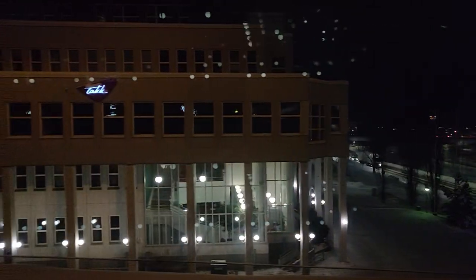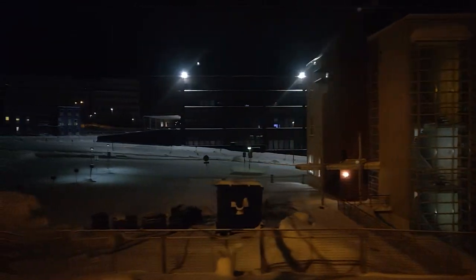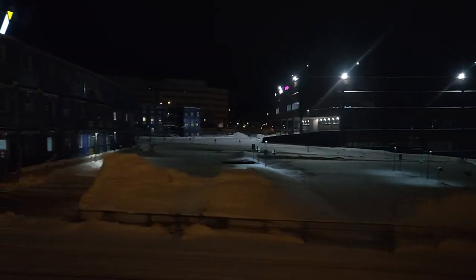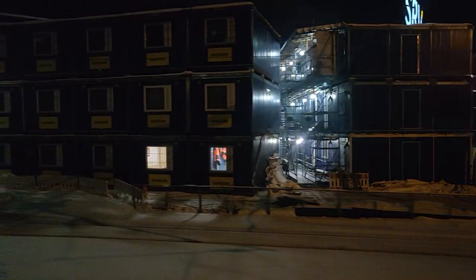Just under two hours after we left Turku we are approaching Tampere. This is where our sleeper carriages are shunted onto the night train from Helsinki — the whole procedure takes about two hours. As the clock was already approaching 11 in the evening I decided it was time to shut off the lights and see where I wake up the next morning.